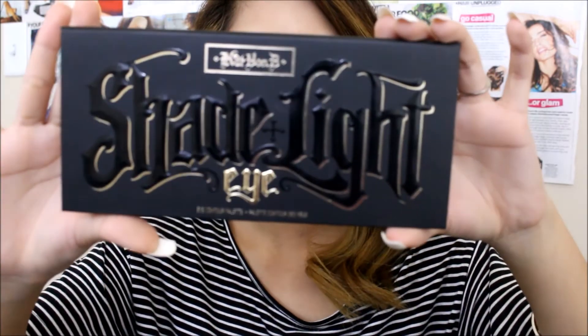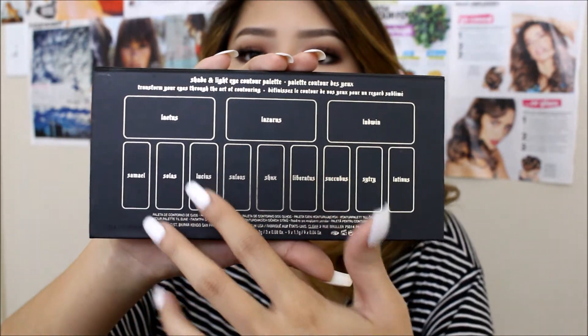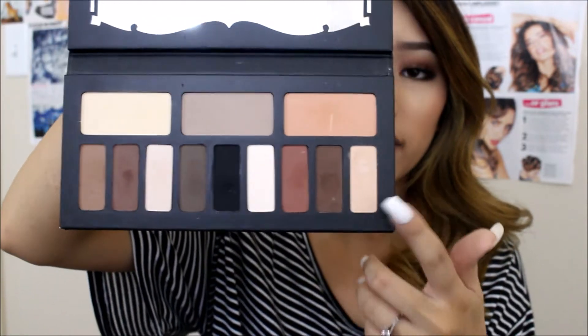Another palette I've been loving is the Kat Von D Shade and Light eye contour palette — it's super gorgeous. I love how the names are written on the back, though the names are really hard to say. I've been using it quite a lot this past month, mainly using all the matte colors to create a matte eye look, and hopefully I'll be doing a dedicated video over this palette.